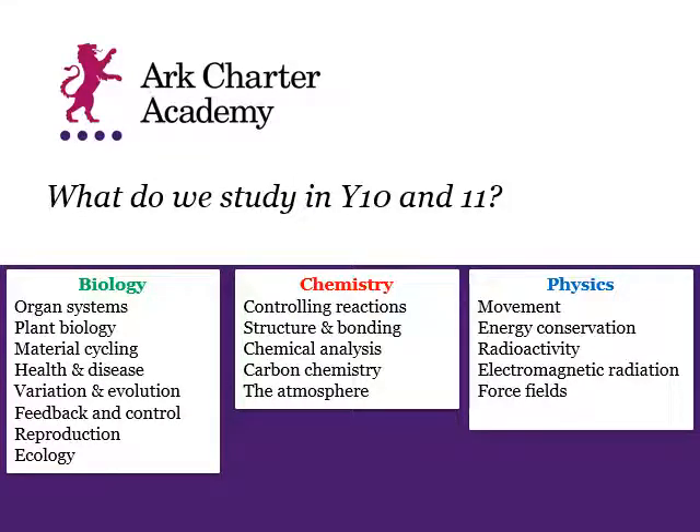In Years 10 and 11 we build upon the foundations laid in terms of knowledge and skills throughout Key Stage 3. There are examples on the screen of the things we are adding to existing knowledge. We also reflect on knowledge already gained in Key Stage 3 to make sure those skills are embedded and recalled effectively. If you choose separate sciences, as part of your physics course you would also study space science, whereas that is not included on the combined science course.